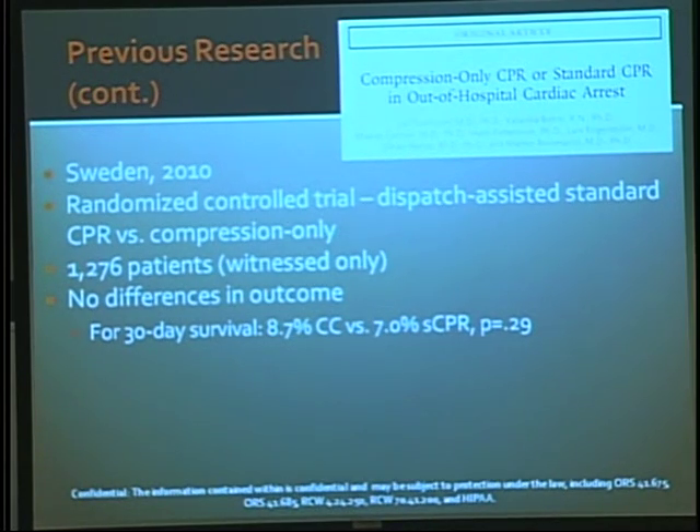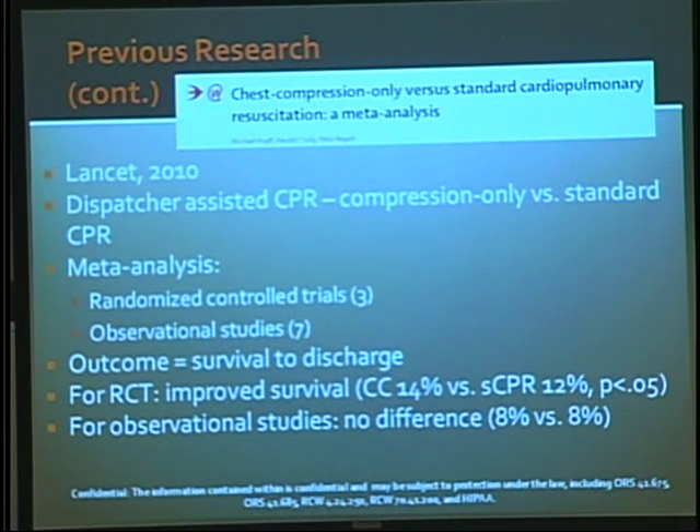A Swedish randomized controlled trial of 1,300 witnessed-arrest patients comparing dispatch-assisted standard CPR versus compression-only again showed no significant difference, with a slight numerical trend toward compression-only. A subsequent meta-analysis combining three RCTs and seven observational studies found that in the RCTs, compression-only showed better survival — 14% versus 12% — but in the observational studies there was no significant difference.